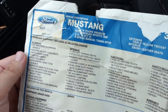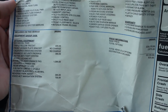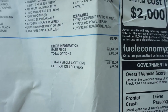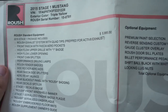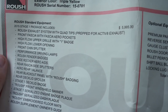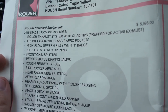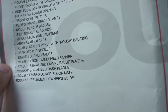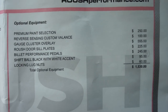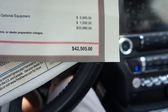You can see down here it does include the original window sticker. This one was an EcoBoost Premium — triple yellow with the ebony interior — basically a 200A EcoBoost Premium for a total price of $33,145 new. Right here you have all of your Roush goodies: the Stage 1 includes the exhaust system, front fascia, high-flow upper grille with badge, high-flow lower opening front chin splitter, performance driving lamps, Roush fender badges, side rocker aero aids, rear fascia, rear deck lid spoiler, Stage 1 deck lid badge, Roush windshield banner, and all your different plaques. This one also has the premium paint selection, reverse sensing, custom billet gauge cluster overlay, Roush door sill plates, billet performance pedals, and the shift knob included.